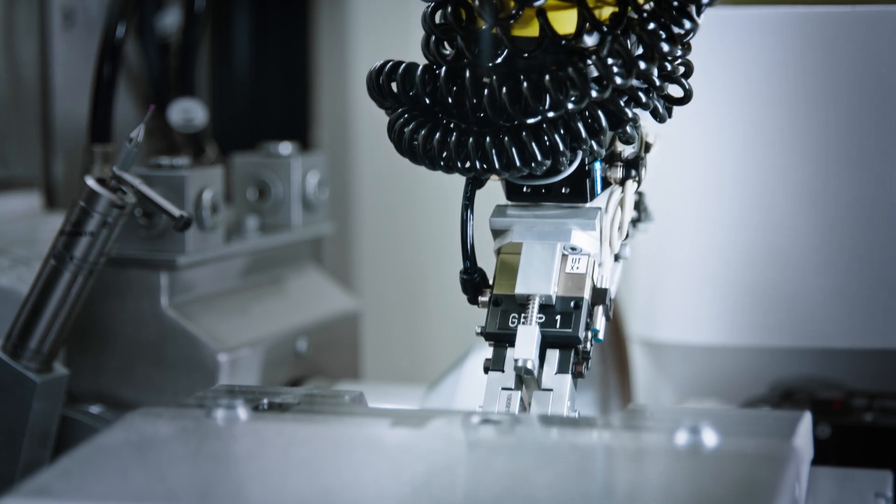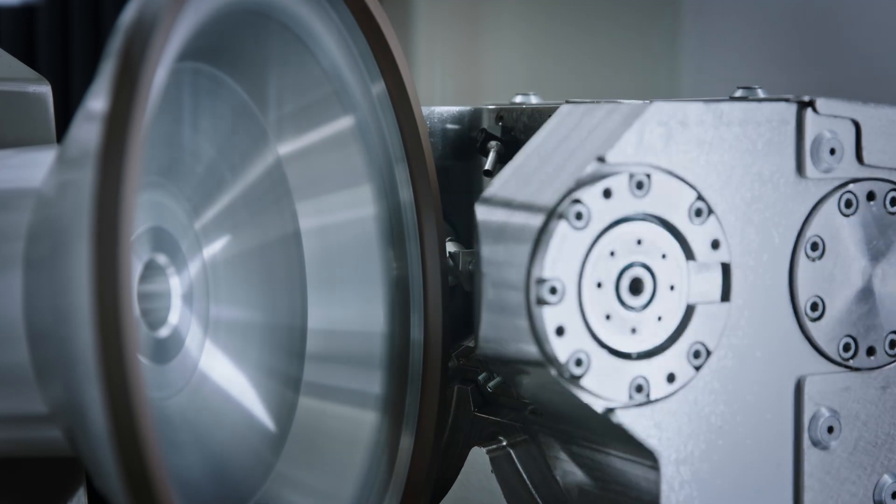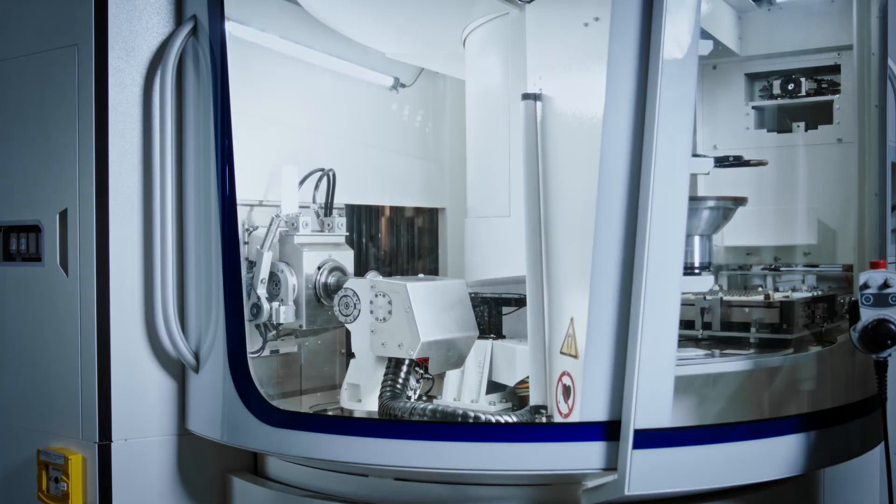For highest production quality, the machine base is made of grey cast iron. Linear motors and torque drives ensure the highest dynamics, low maintenance cost and long-term stability in all relevant axes.